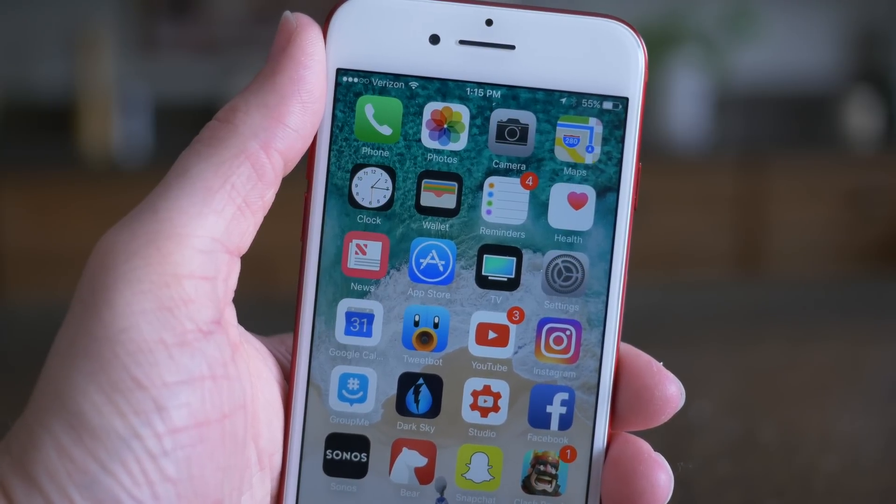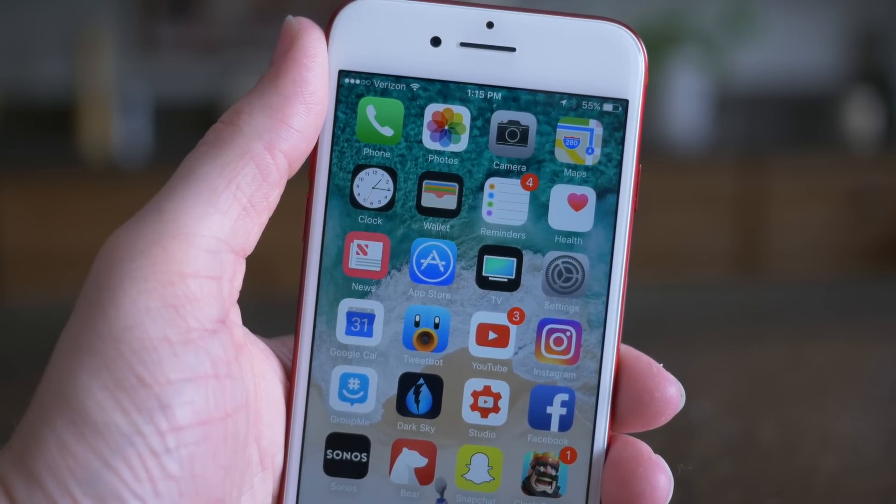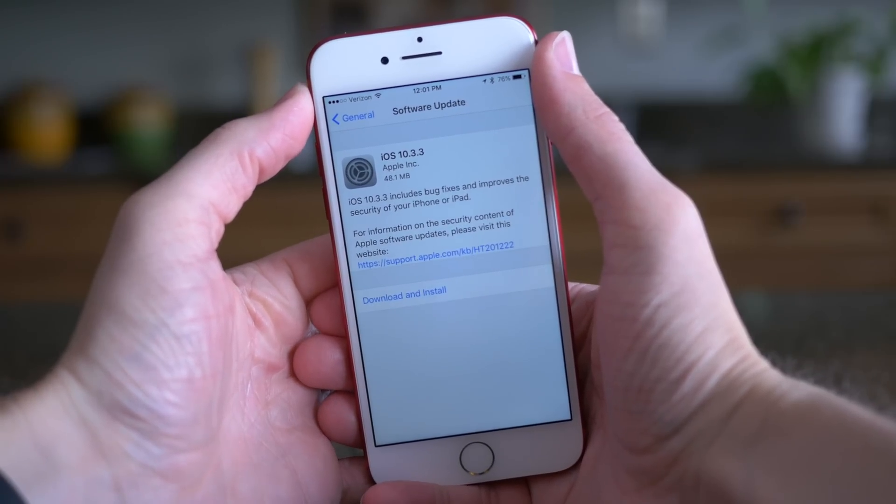Hey guys, this is Sam. Today we're going to be talking about iOS 10.3.3. It was released for everybody right now. You can head over to Settings, General, and Software Update and grab the latest update.